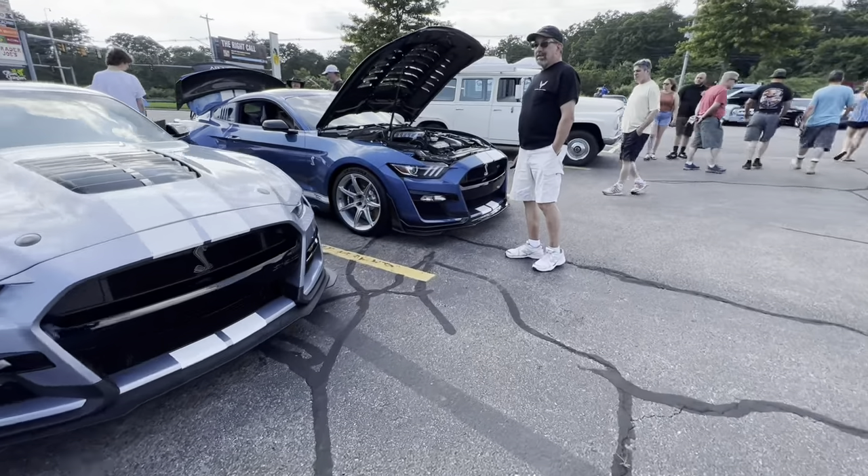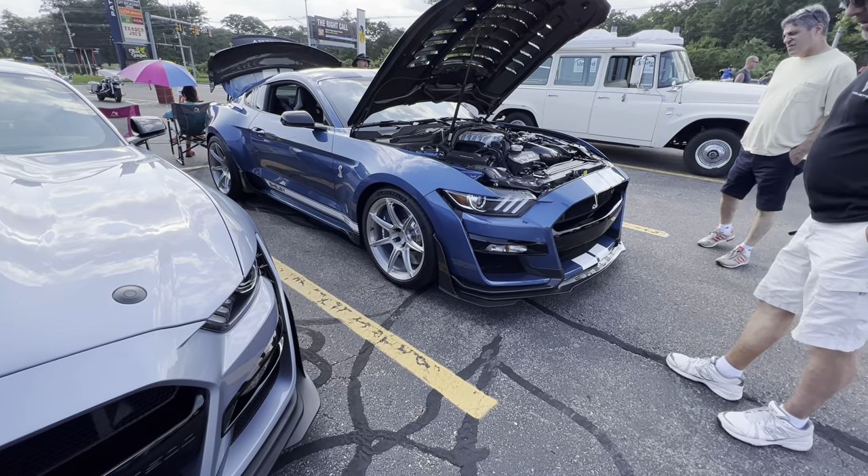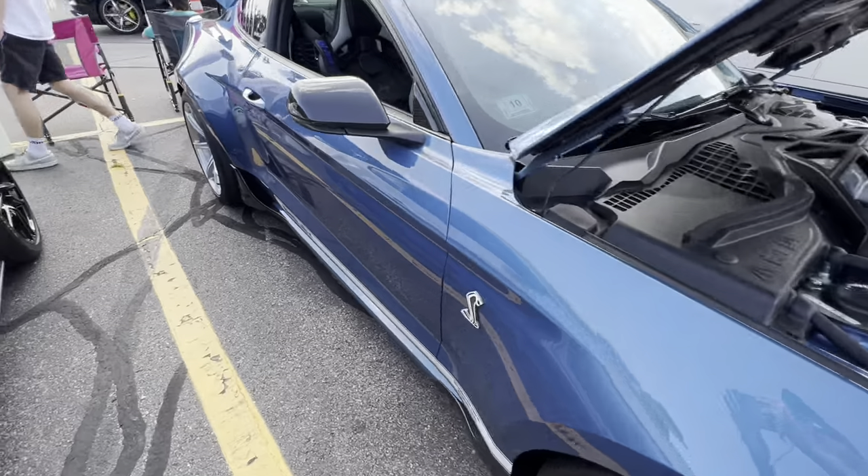This one looks like it even has a little wide body kit on it. This thing's pretty sinister looking — I love the wheels, they look awesome. Great color combinations — this thing's pretty badass. Really a nice, nice car.